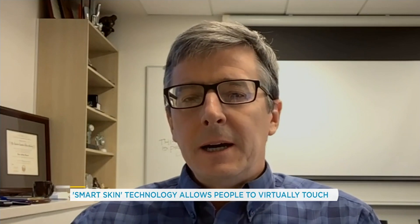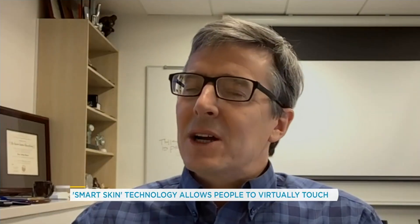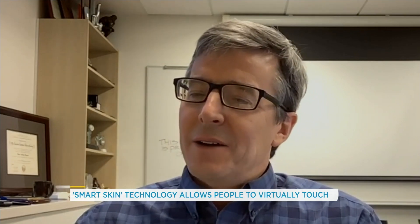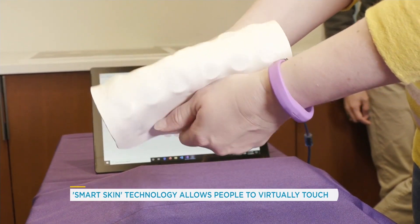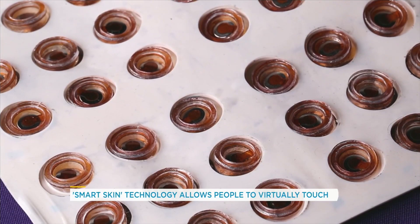John, you're part of the team that developed this technology — what excites you most about it? Well, I think it's those medical opportunities. Gaming, entertainment, and social interactions are kind of no-brainer opportunities as well, but the idea of using these concepts to improve human health is what's really motivating us to develop the technology.